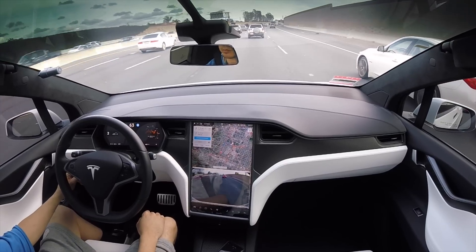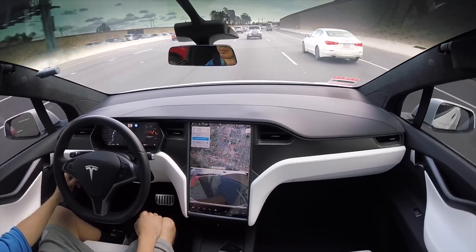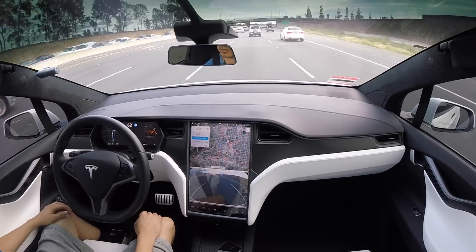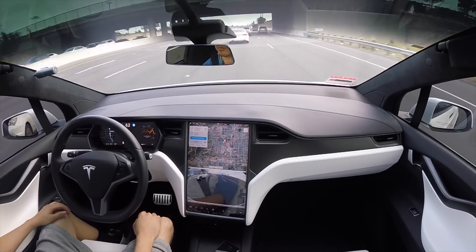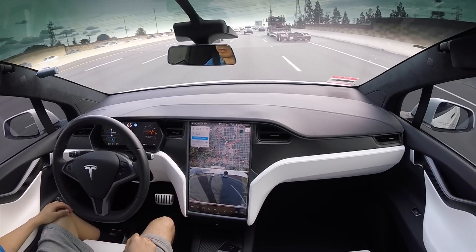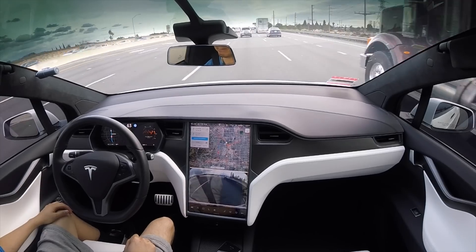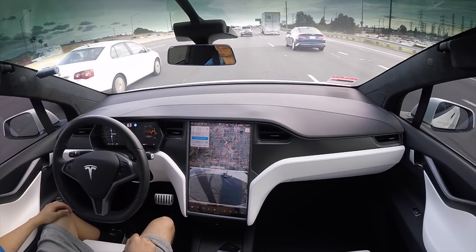I have to say, Autopilot since the latest firmware 2019 has dramatically improved the smoothness of its ability to stay within the lane. It doesn't have the phantom braking anymore, or at least very minimal. It does happen occasionally, but not as severe as it used to.